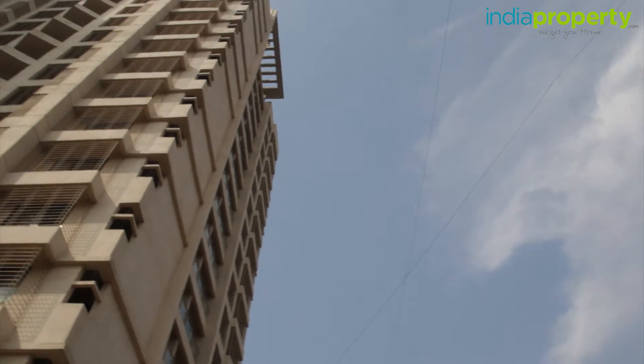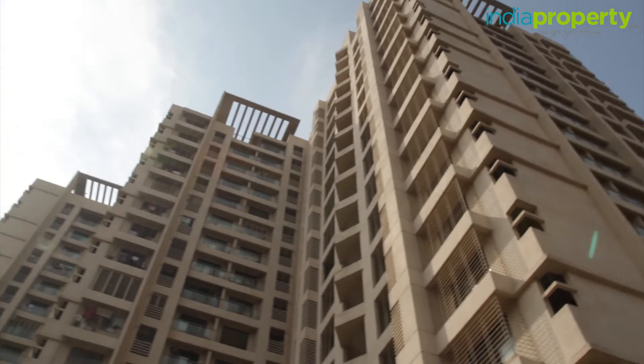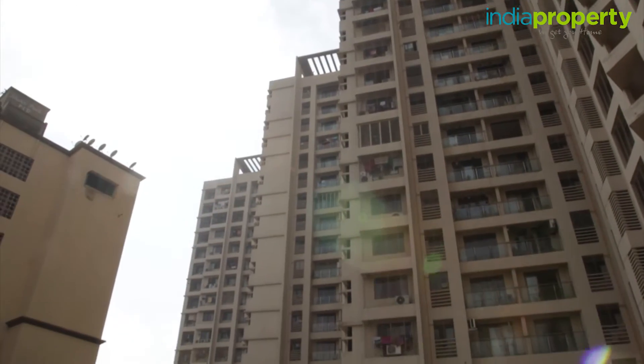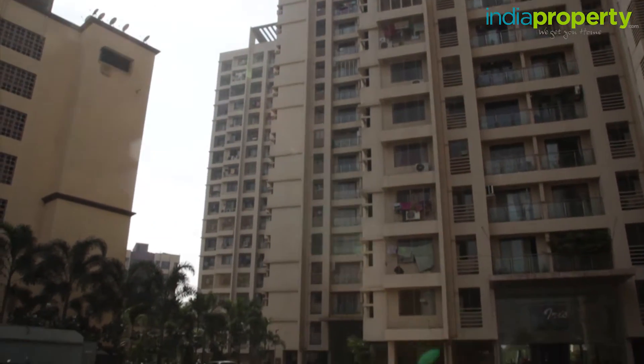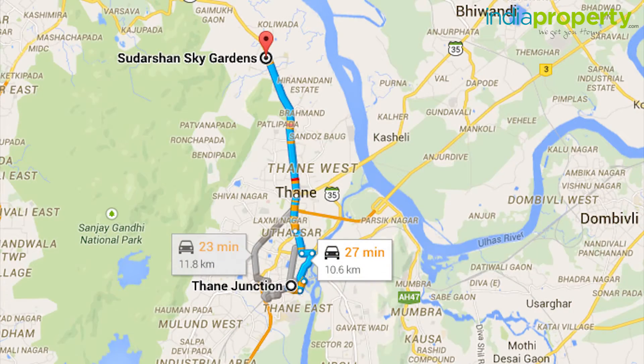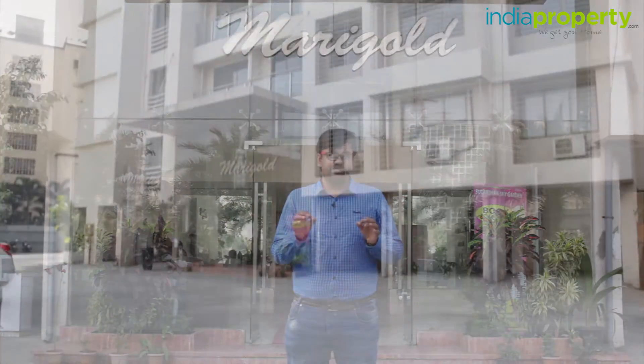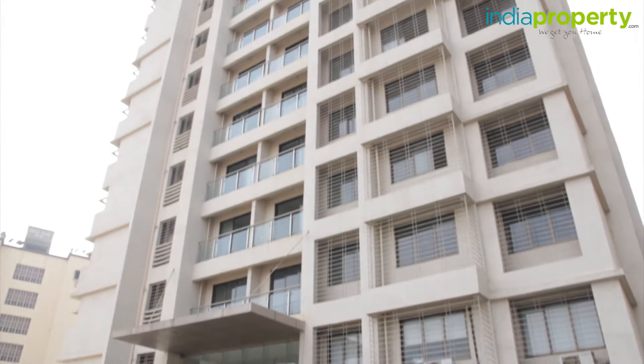In the heart of Thane West, right off Kodpander Road, is a property known as Sudarshan Sky Garden. We are India Property, and that is the property we are going to be reviewing for you today. Sudarshan Sky Garden is located roughly 6 to 7 kilometers from Thane Station, flanked by malls and skyscrapers on all sides, making it a prime location in Thane West.